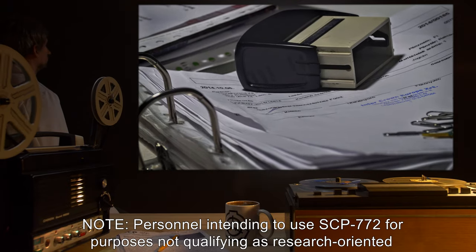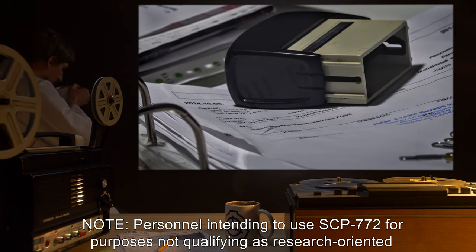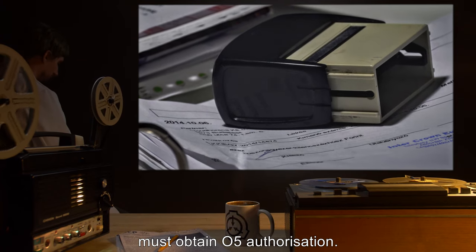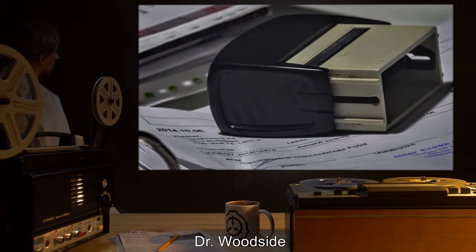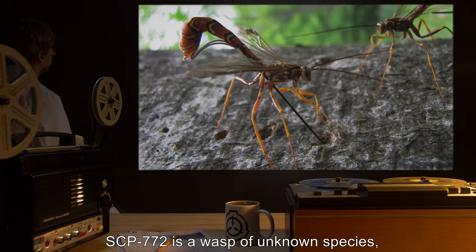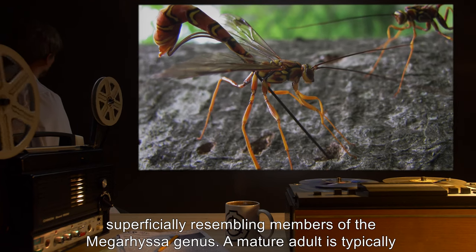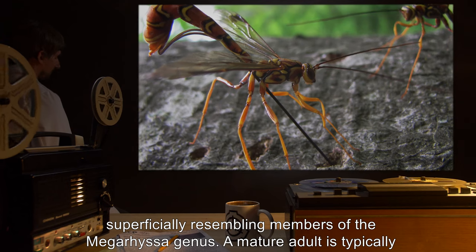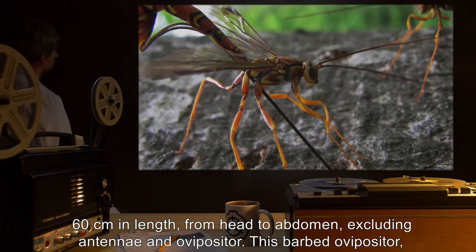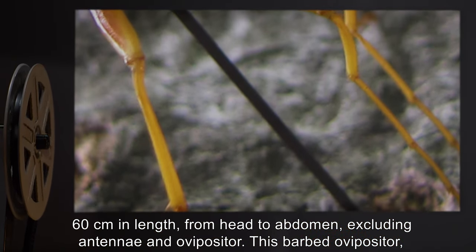Note: personnel intending to use SCP-772 for purposes not qualifying as research-oriented must obtain O5 authorization. — Dr. Woodside. Description: SCP-772 is a wasp of unknown species, superficially resembling members of the Megarhyssa genus. A mature adult is typically 60 centimeters in length from head to abdomen, excluding antenna and ovipositor. This barbed ovipositor reaches a length of up to 70 centimeters.